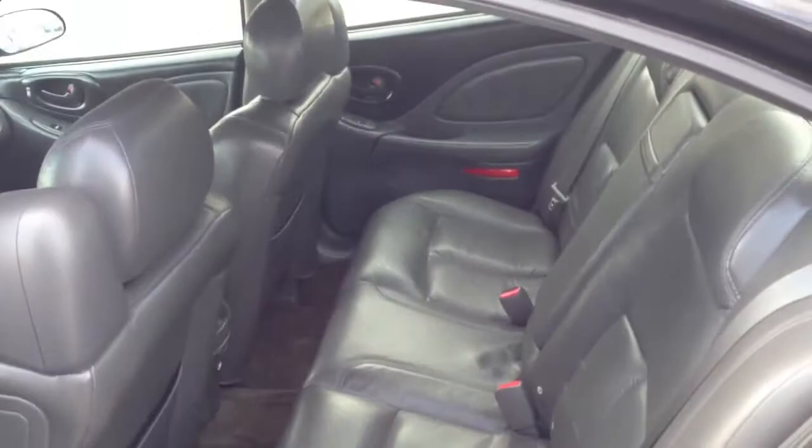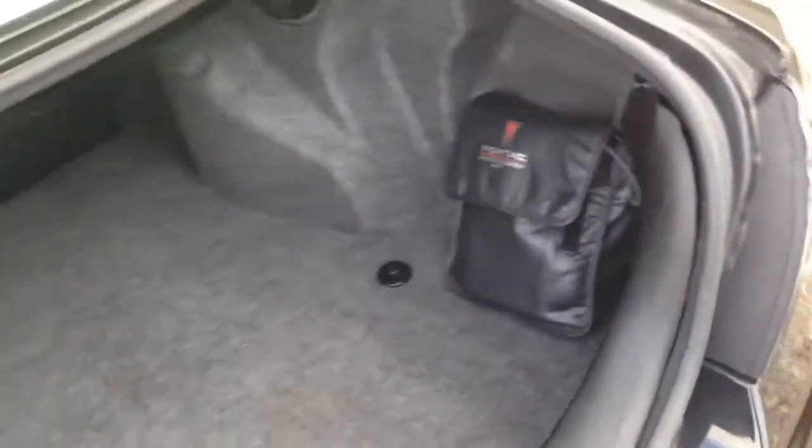Side impact airbags and a ton of room in the trunk.